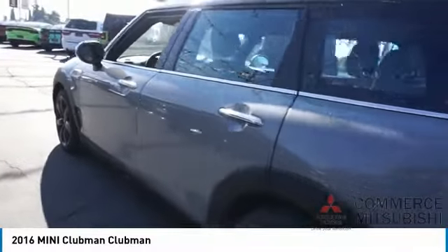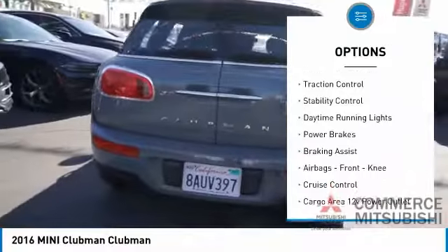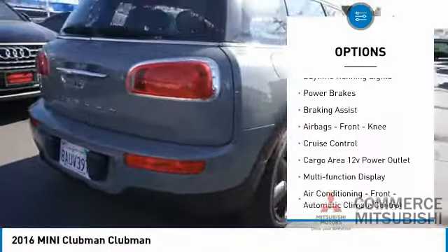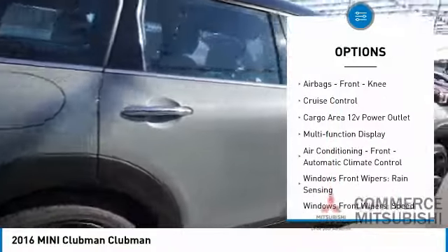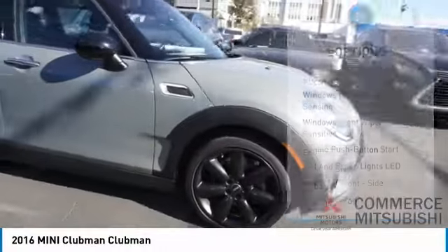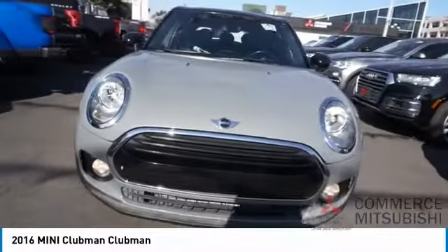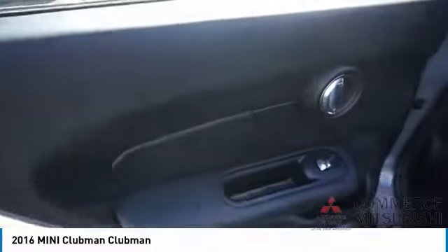Here are some of this vehicle's great options: electronic parking brake, traction control, stability control, daytime running lights, power brakes, braking assist, airbags, front knee airbags, cruise control, cargo area 12-volt power outlet, and multi-function display. Drive away with a great deal on this vehicle — call or stop in today.